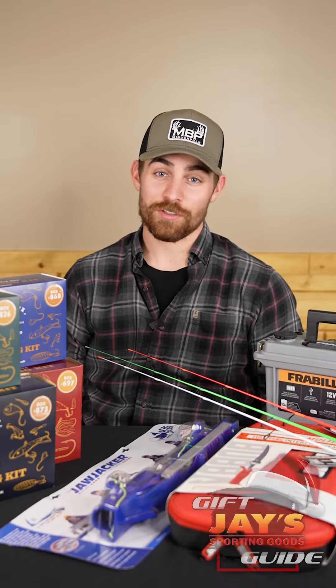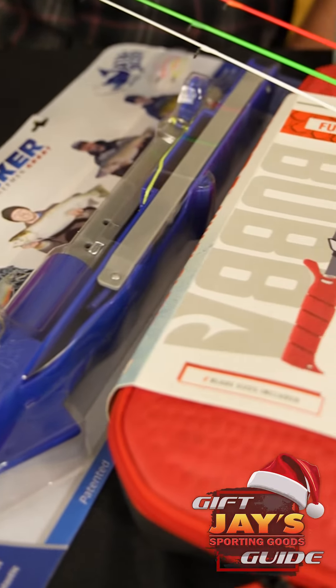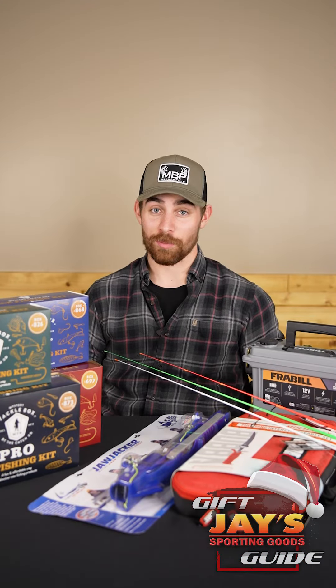Hey everybody, this is Jayden here from Jay's Sporting Goods bringing you the second edition of our gift guide. I have five of the top gift items from the fishing department.